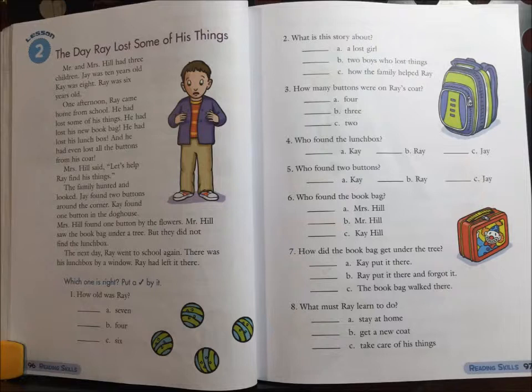6. Who found the book bag? A. Mrs. Hill. B. Mr. Hill. Or C. Kay Hill.